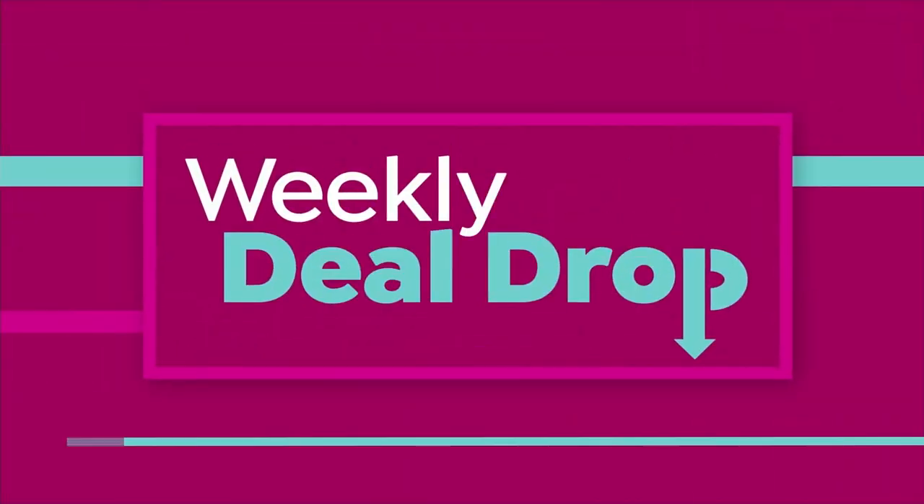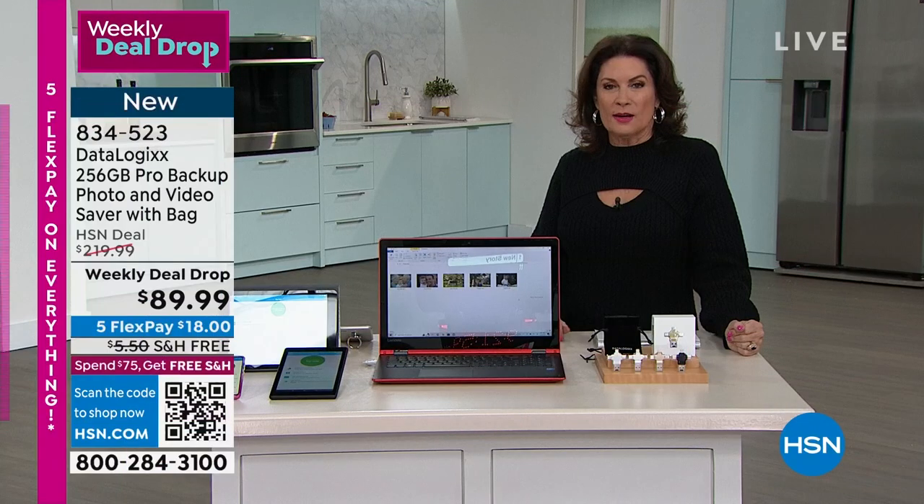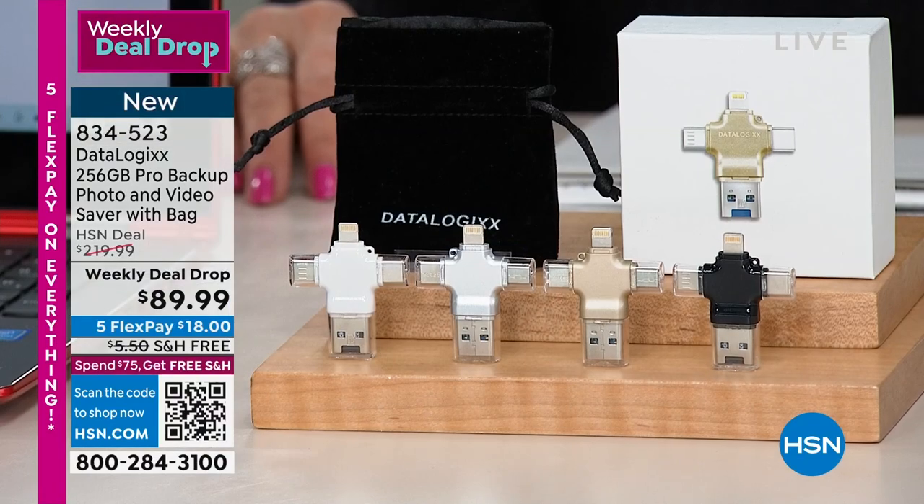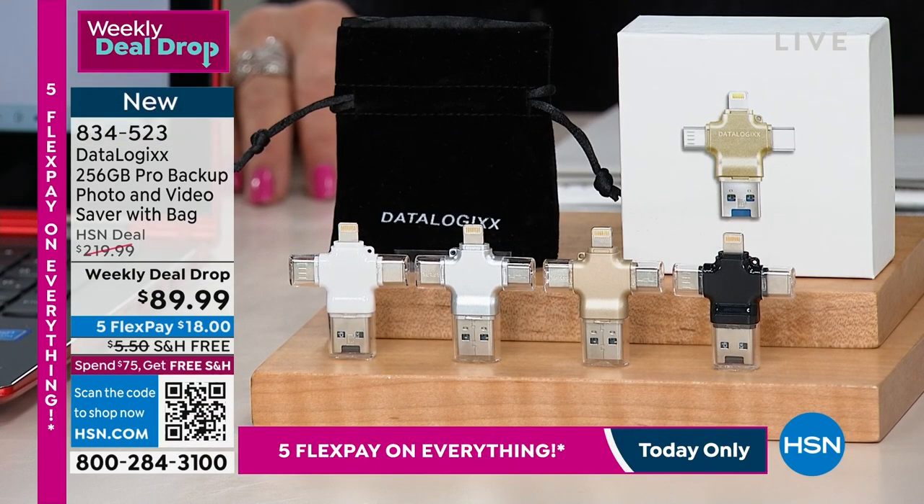On one of our top sellers, and that's what you are about to see right here, right now. DataLogix is a way for you to be able to back up all of that information that you have on your phones, on your tablets.